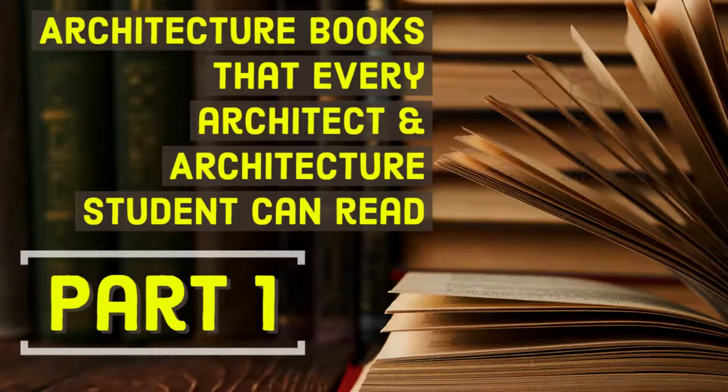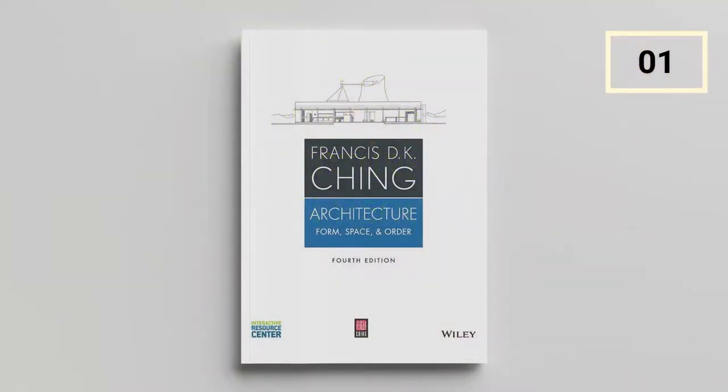Architecture Books That Every Architect and Architecture Student Can Read, Part 1. Form, Space, and Order by Francis D.K. Ching.